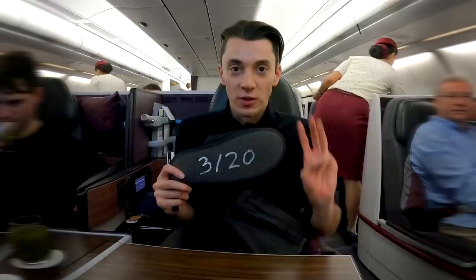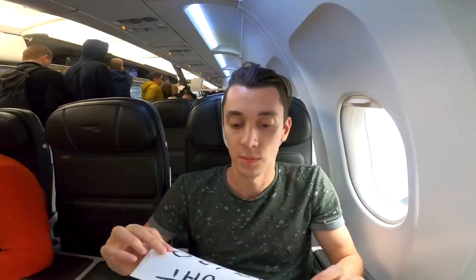A few months ago, I took 20 flights in two weeks just to get gold status. Let me show you how I did it.